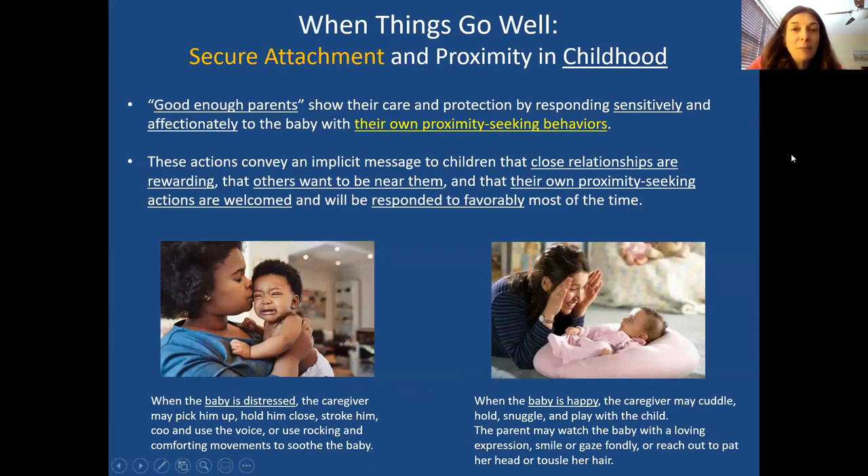How our proximity seeking styles develop depends on how our childhood went. Everything starts back when we're young and becomes an implicit memory we carry into adulthood. We'll start with when things go well — secure attachment. Secure attachment is the ideal, the healthiest style of connecting with our caregivers and relating with other significant people throughout life.